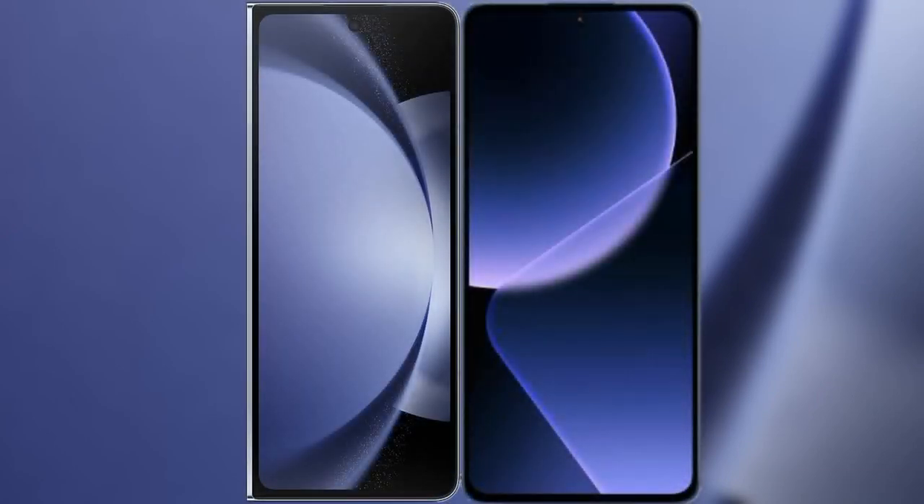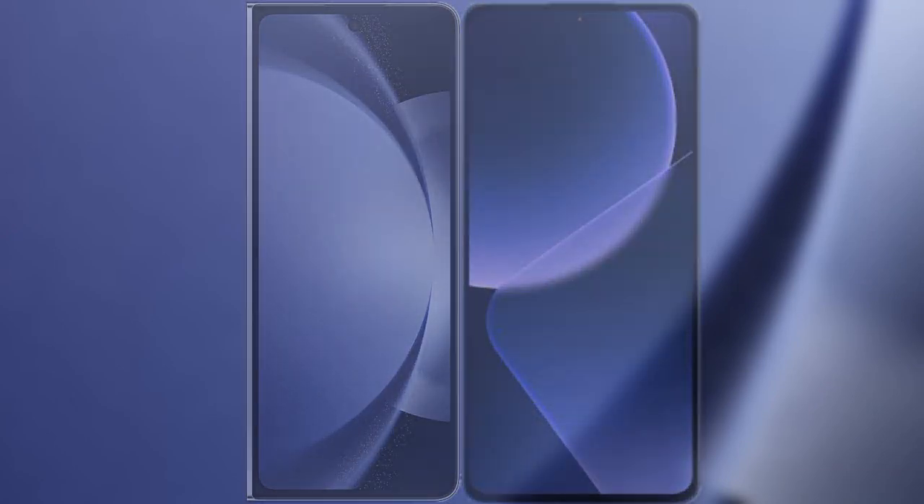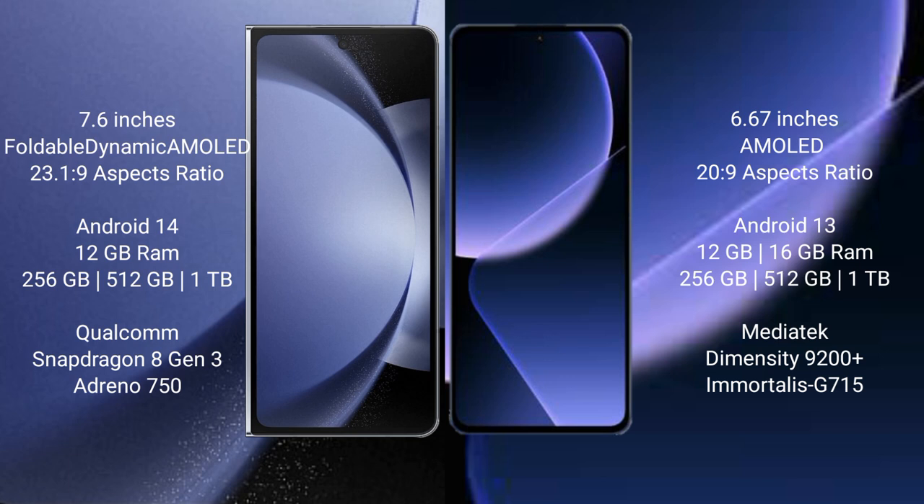I will compare the new Samsung Galaxy Z Fold 6 with Xiaomi 13T Pro. Samsung Galaxy Z Fold 6 comes with a 7.6-inch foldable dynamic AMOLED display. Xiaomi 13T Pro features a 6.67-inch AMOLED display.